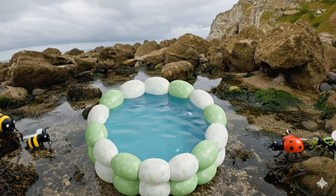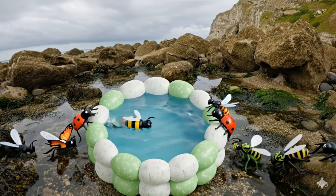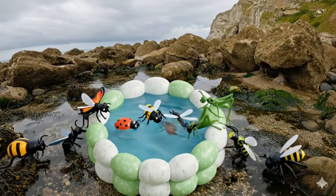Hello, everyone! Today, we'll learn about amazing bugs and insects. Let's start!